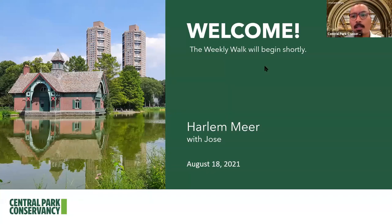Hi, everybody. My name is Jose, and welcome to Central Park. Today we are actually going to be walking through what's called the Harlem Meer. And on behalf of everyone here, I'd like to welcome you all on our virtual tour, or rather our weekly walk.